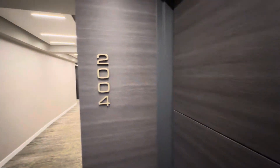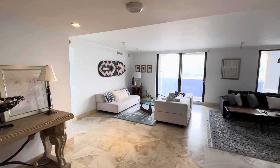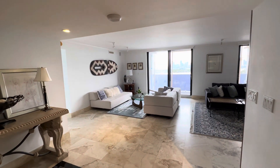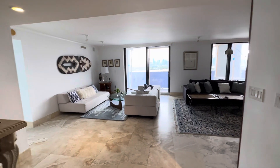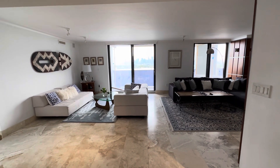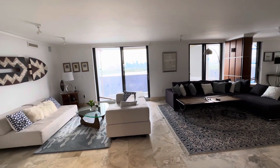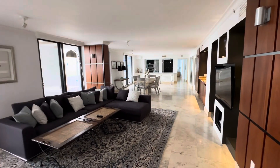We're here at Nine Island Avenue, unit 2004, one of the most exciting and unique units on the market right now. This is two units put together — originally each are a two-bedroom, two-bath. It's been reconfigured into a two-bedroom plus den and three and a half baths. It's 2880 square feet.